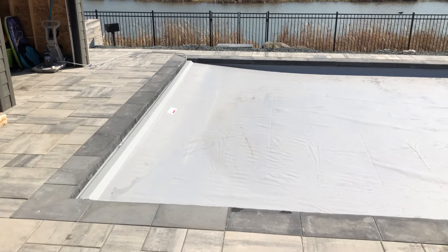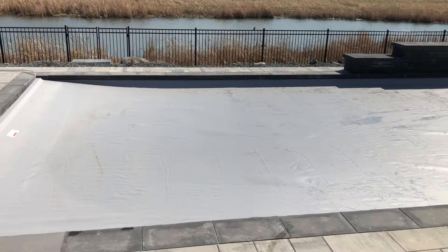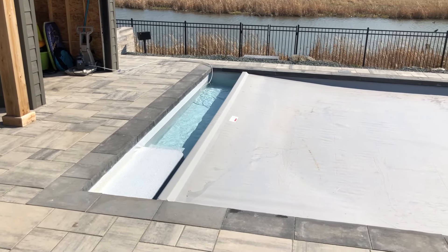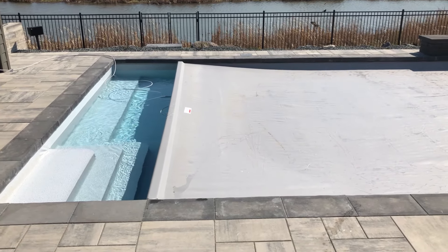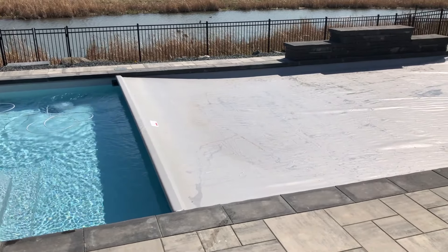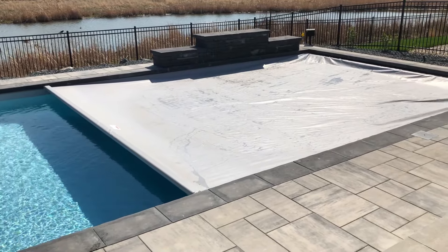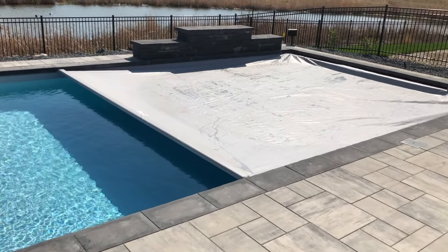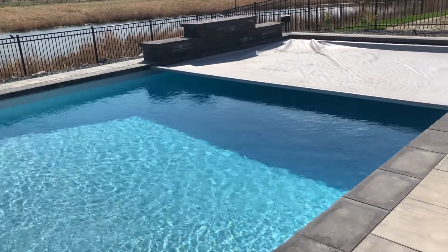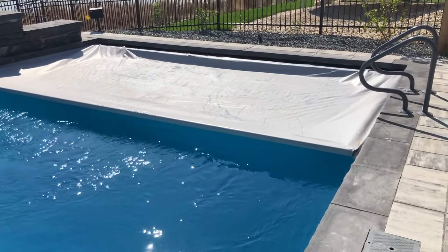And we're good. Now uncover it. Thank you. It goes a little faster when you uncover it. This is an automatic retractable cover of Prestige Pools and Spas.